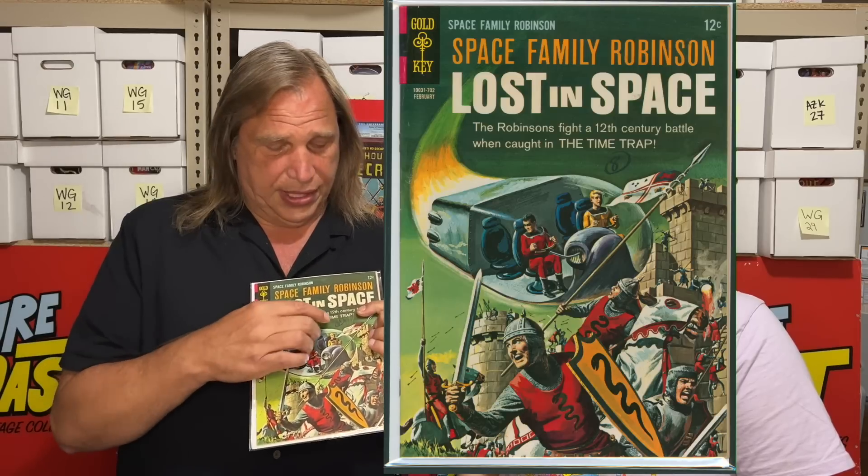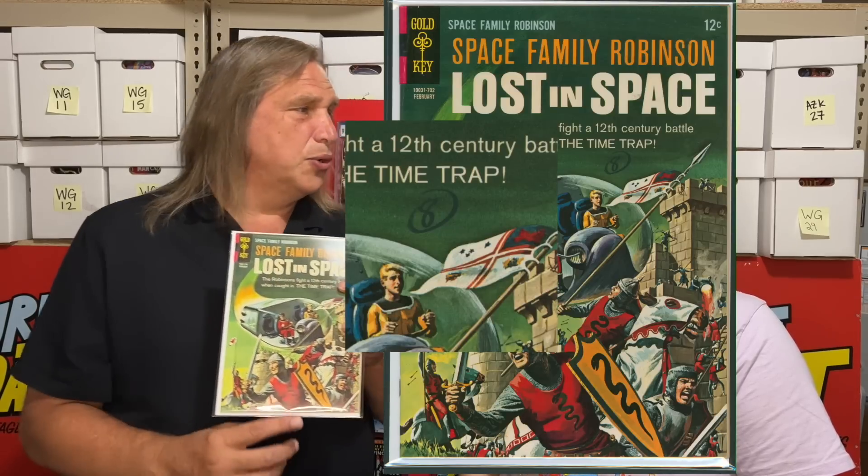One of our viewers, a CGC board member named Nerve, messaged me and then I bumped into him in San Diego. He pointed out that the circle-eight on this book signifies the Circle Eight pedigree — that's why I wanted to show that video. I knew as I was holding this book it had special qualities. Pedigree books often have qualities that make them stand out — being original owner collections that weren't bought and sold, they didn't get as much wear typically. The page quality here is really white — there's no doubt this is a Circle Eight.